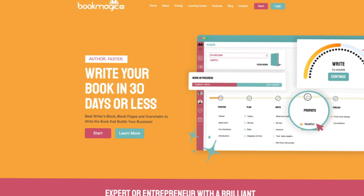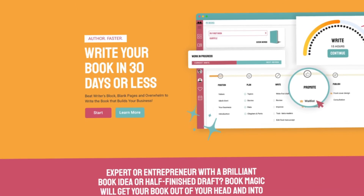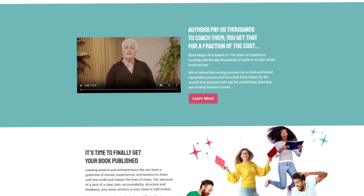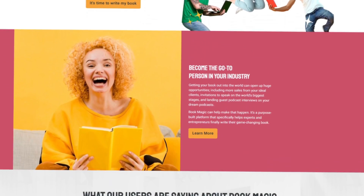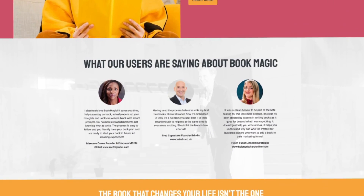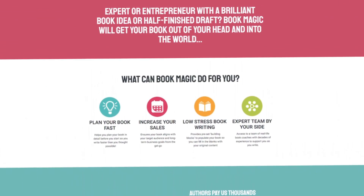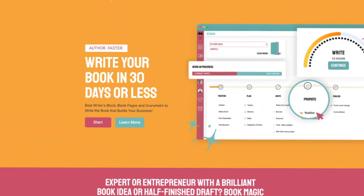Writing a book is one of the strongest ways to build authority, but it's a long and difficult process. Book Magic helps entrepreneurs turn their ideas into structured manuscripts. It guides you through defining your ideal reader, generates key questions the reader would want answered, and builds a chapter outline. You input your notes, and the tool organizes them into a framework. A consultant with years of expertise could feed in notes from client work, and Book Magic would structure those notes into a logical flow.